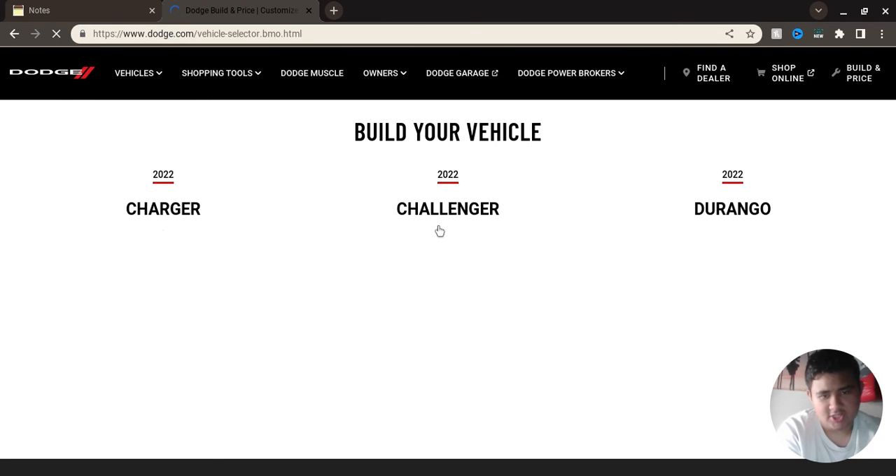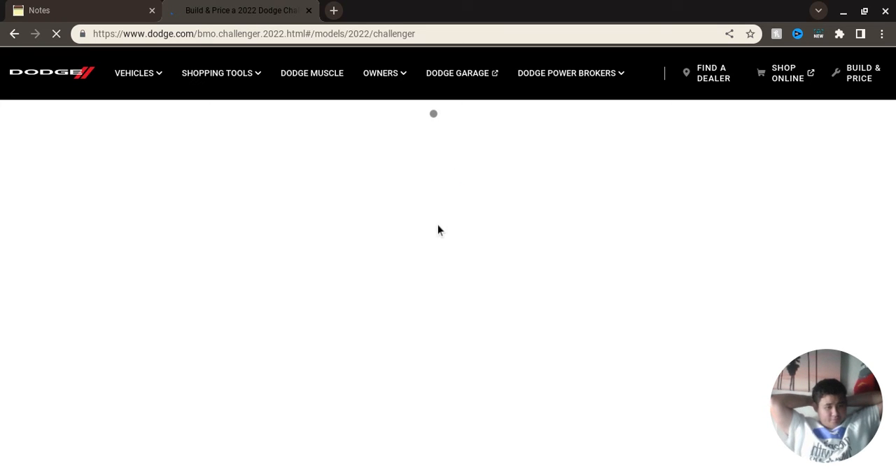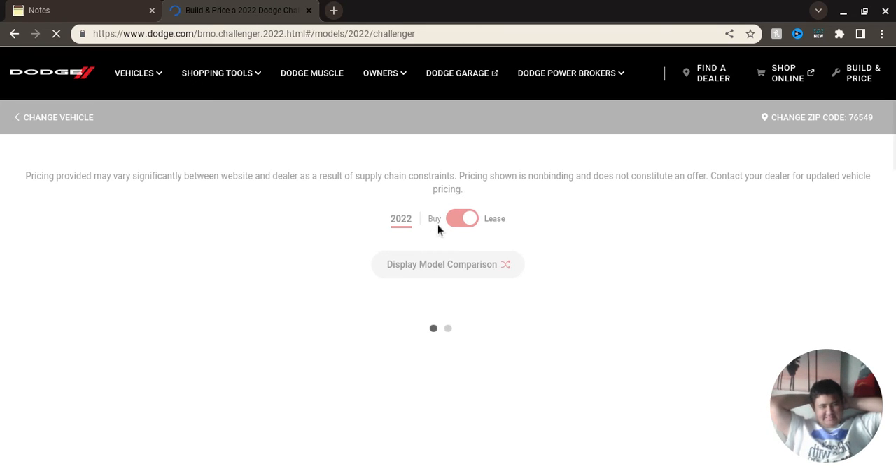Let's go with the Challenger. The Challenger is cheaper than the Charger, which is amazing. I don't know why, even though it's a coupe.